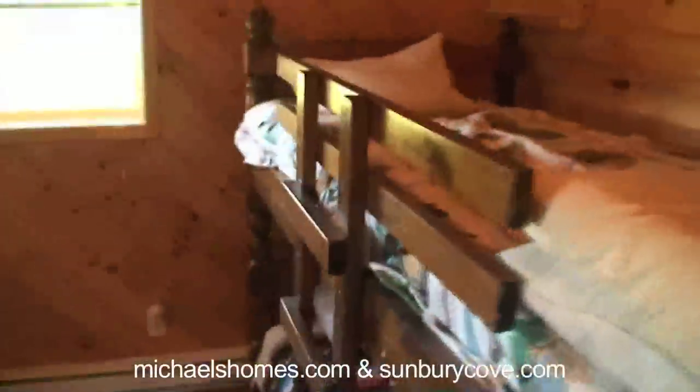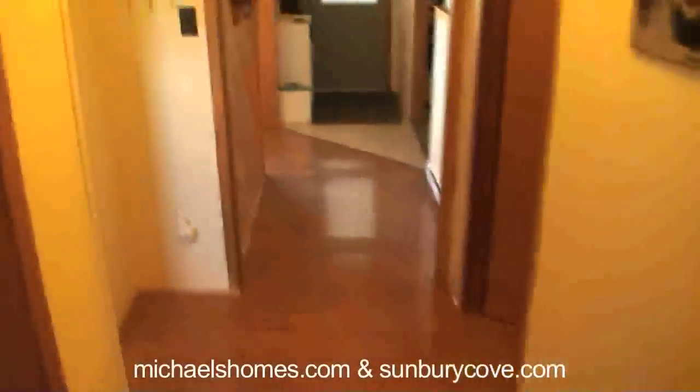Got a bedroom. This one has bunk beds in it and a normal bed, nice new window. Floors are all in really good condition. Another bedroom here with more bunk beds.